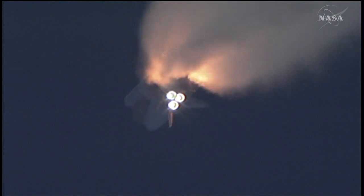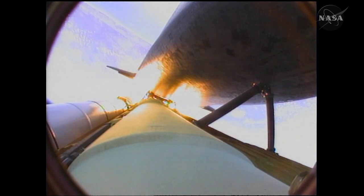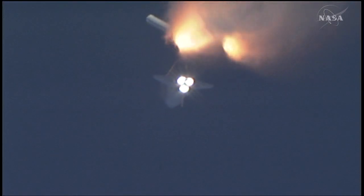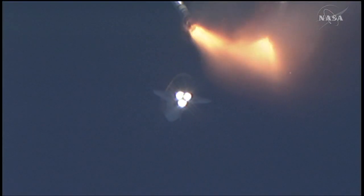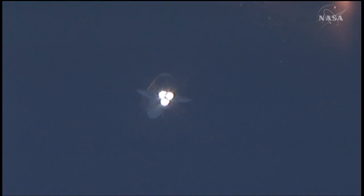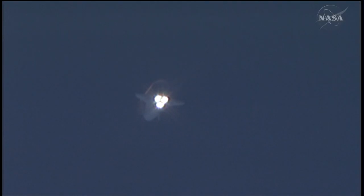Coming up on staging — the point at which the twin solid rocket boosters burn out and separate from the orbiter. Booster separation confirmed. The onboard guidance system has done its job of settling out any dispersions introduced at booster separation.